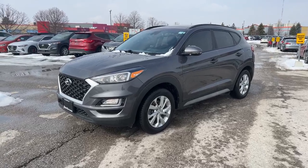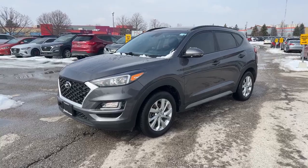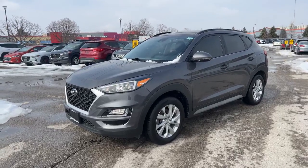Good morning everybody, it's Mouth Finch Hyundai. Today I'm just going to do a brief walk around on this 2020 Hyundai Tucson that just landed on our lot.